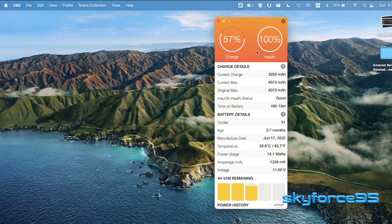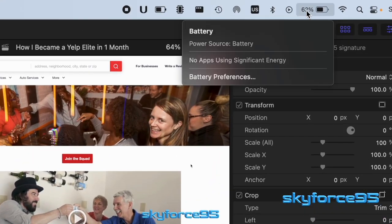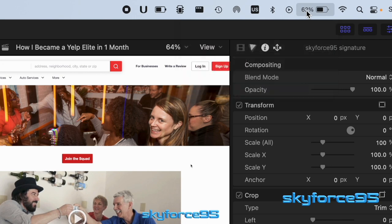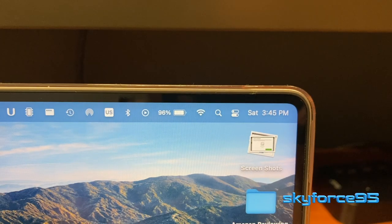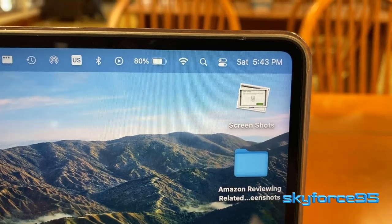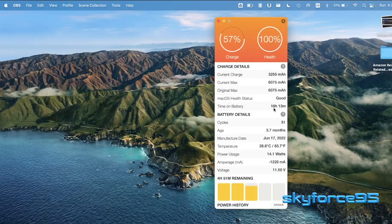I'm also super impressed with the battery life on this thing. I was editing for about 3 hours straight and it dropped from 100% to just 62%, with plenty of battery to spare. There were also times when I'm just doing light web browsing or word processing for about 2 hours and it only dropped around 15%. As you can see, it's been over 15 hours since I last charged this MacBook and it has plenty of life left in it.